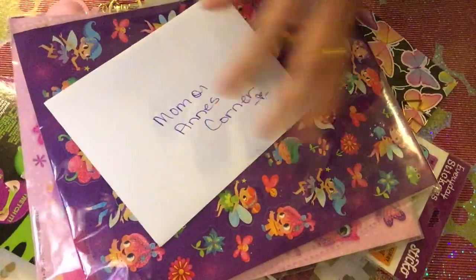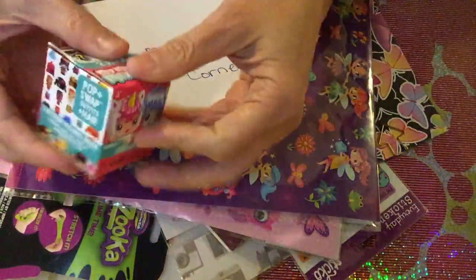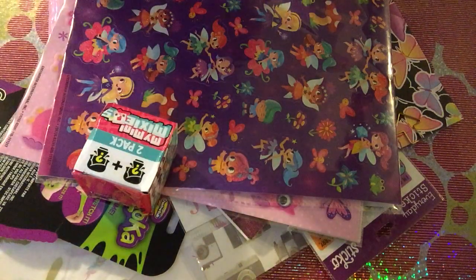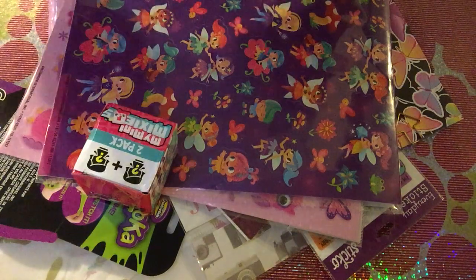There's a card here. Look at this - oh my god! So there's a card here and I think I'll just have to read it off camera, let me see.